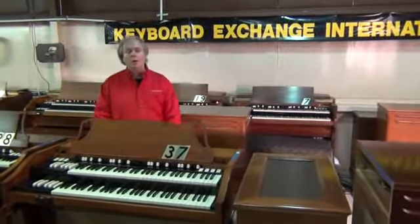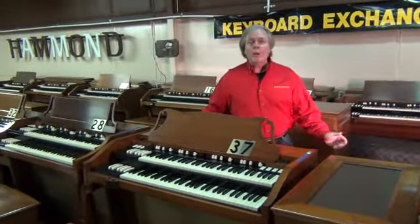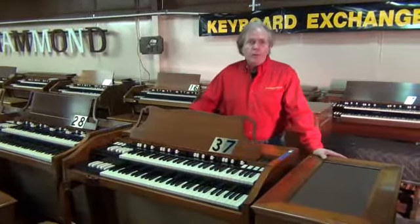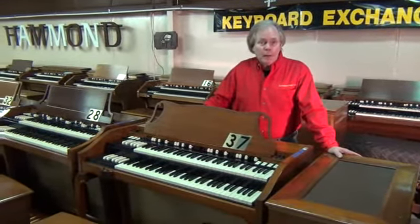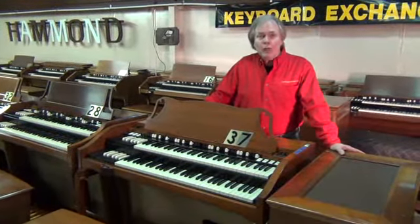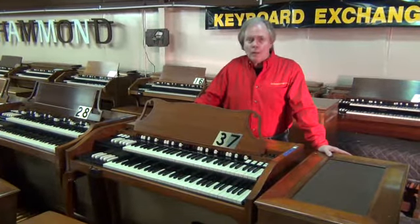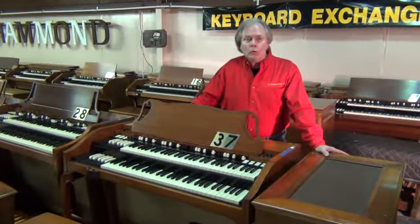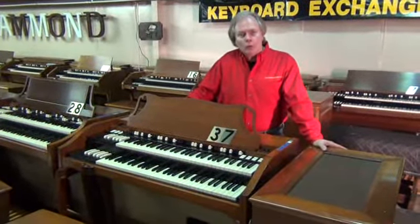It just depends on how well it's restored, because these instruments are 50 years old. It's our goal at Keyboard Exchange International to get them ready for the next 50 years. And nobody complains about their Stradivarius being old — they're just happy to have one. I think that these Hammond organs will one day be viewed in the same light as a Stradivarius violin, a world-class, world-quality instrument that can't be duplicated any other way. So please send us an email and let us send you a price list.